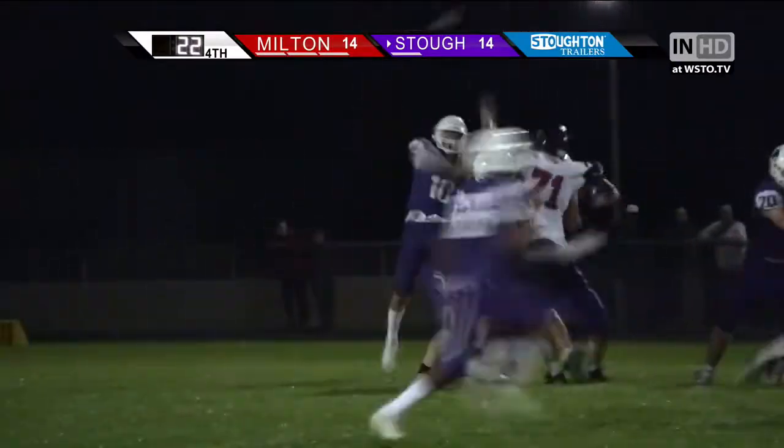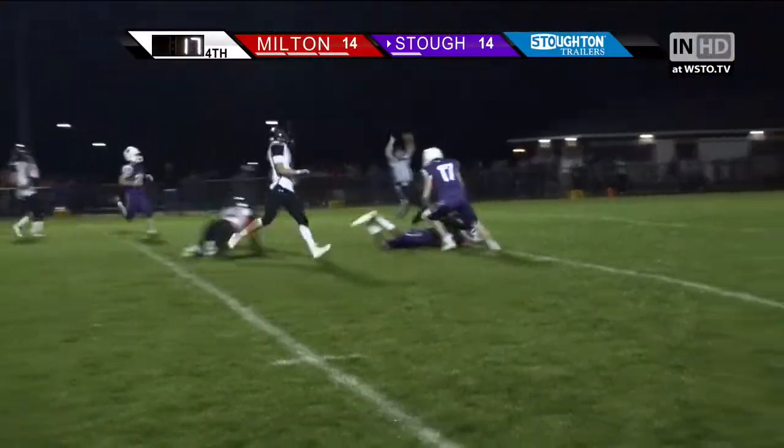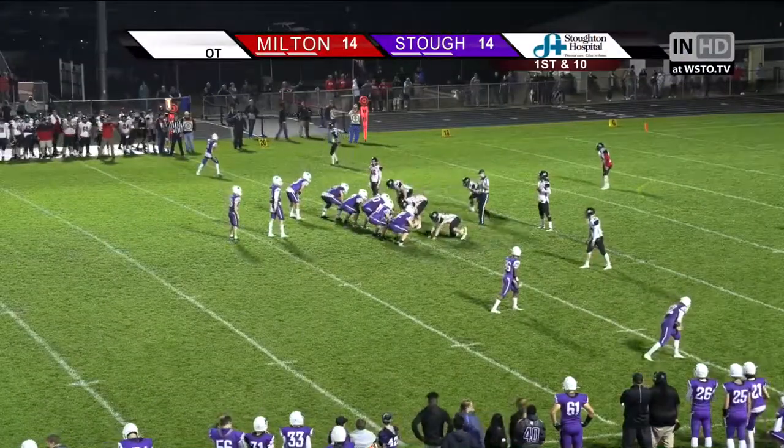Hobson has it, looks, throws — Hutcherson has it — down the seam, breaks a tackle, down inside the 20 yard line. He's at the 16. Alright, here we go. First play of overtime.